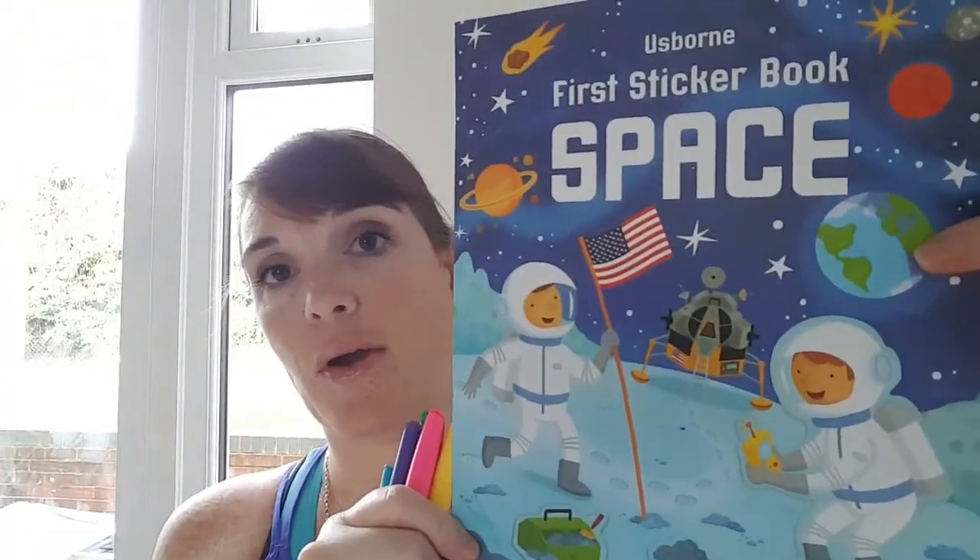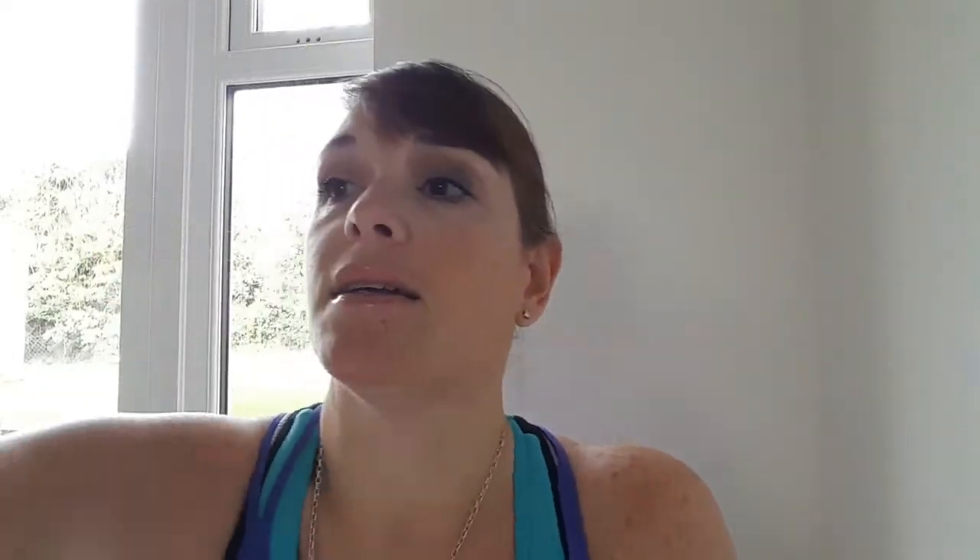Another great thing we always take with us is a sticker book, some pens, and a colouring-in book. These are great for early evenings just to keep the kids happy, and they don't take up much room in the luggage and aren't that heavy.